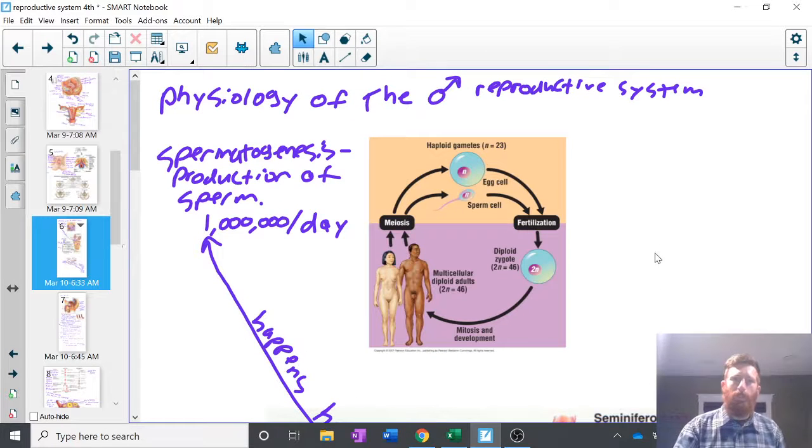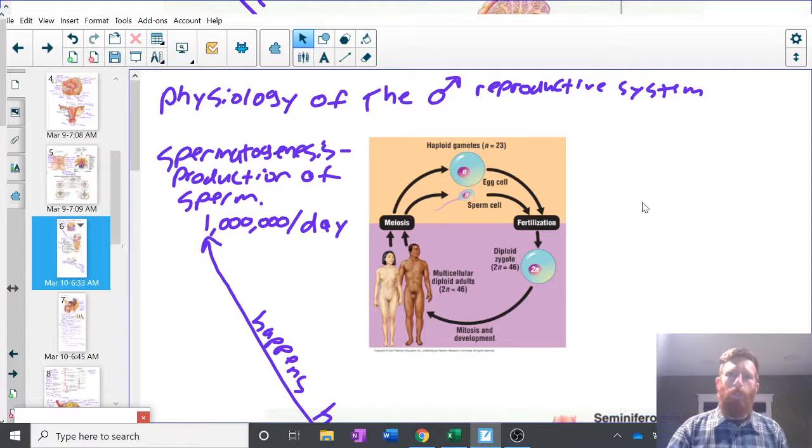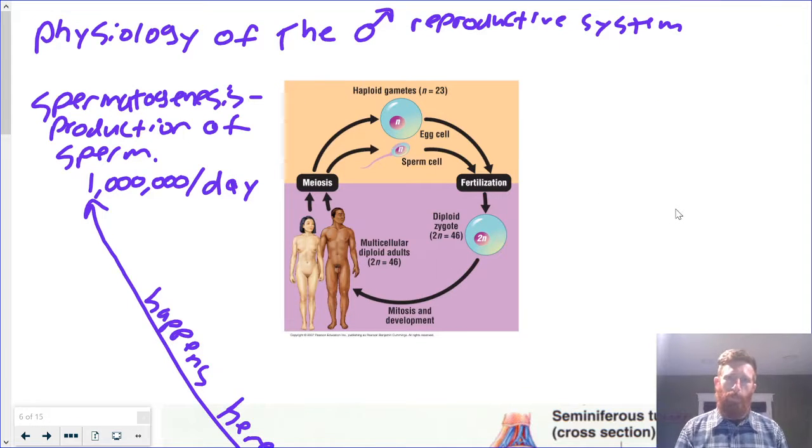All right, welcome back fellow scientists. So today, as promised, we're going to talk about physiology of the male reproductive system. Thursday, we'll talk about physiology of the female reproductive system.